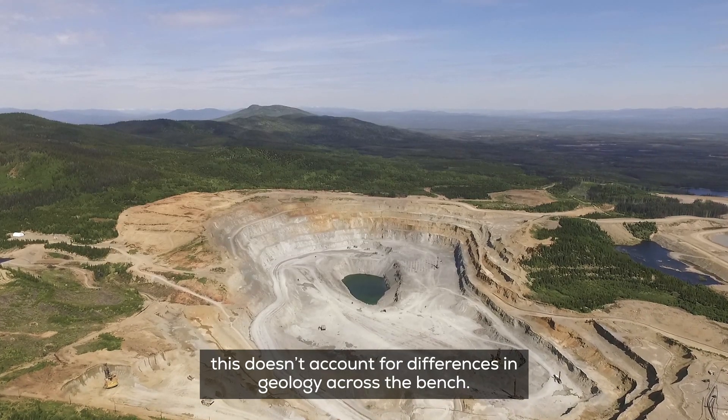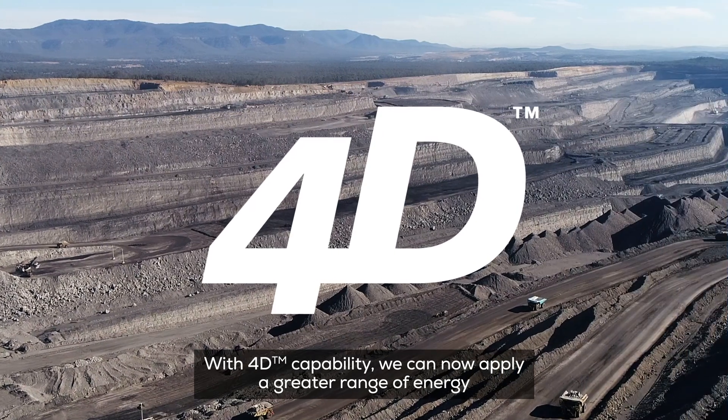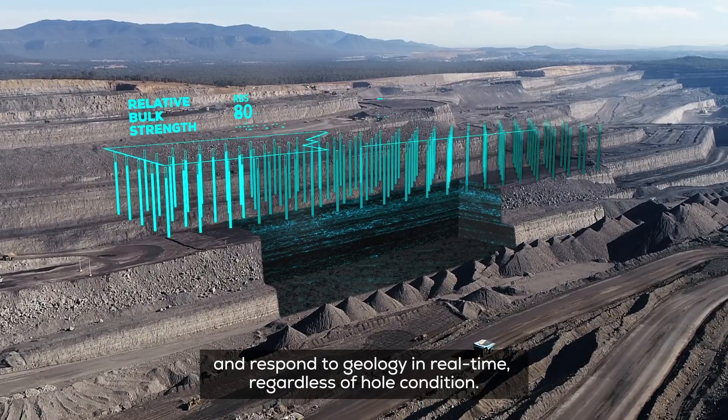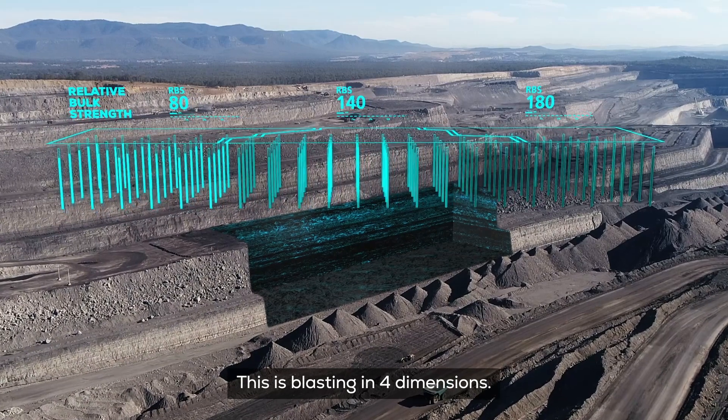This doesn't account for differences in geology across the bench. With 4D capability, we can now apply a greater range of energy and respond to geology in real-time, regardless of hole condition. This is blasting in four dimensions.